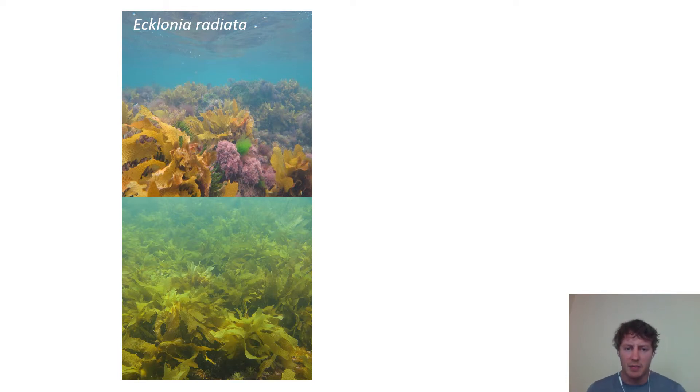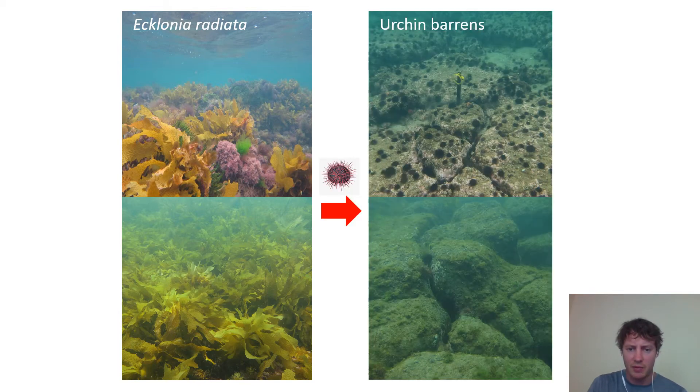Port Phillip Bay, being at the base of Melbourne, has a lot of urban-related stresses like poor water quality and fishing pressure. Together, a lot of this has driven a big decline in native seaweeds and especially kelp species like Ecklonia radiata, which you would know as a common brown kelp along the south coast of Australia. There are parts of Port Phillip Bay where urchins have become so abundant that, combined with poor water quality, they've led to urchin barrens where all the kelp has been grazed down and there's very little chance for the kelp to come back. We've kind of reached a stable state with very low diversity and very unproductive habitat — it's quite sad to see.